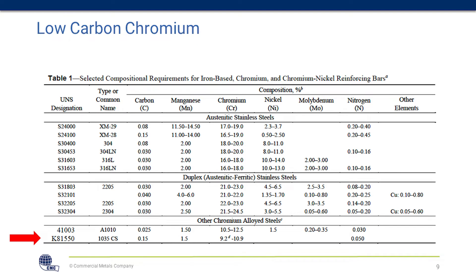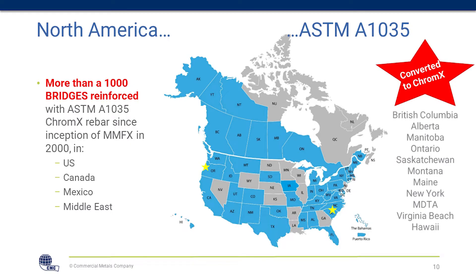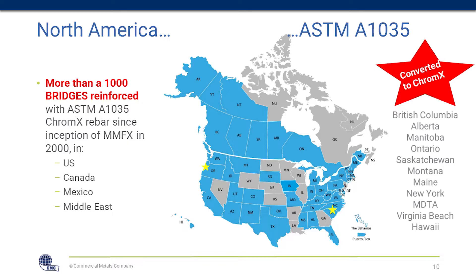Carbon Chromium, or Chromex, is ASTM A1035 — specifically the 9100 version with 9% chromium, which is being specified for 100-year design life. There is a 4100 version, but it's typically only for a 75-year design life. With over a thousand bridges done, it's being used across Maryland, Virginia, New York, Hawaii, MDTA, and other states. These are all projects where people chose to use Chromex instead of stainless steel. We're also in conversations with many others due to market constraints on stainless steel.